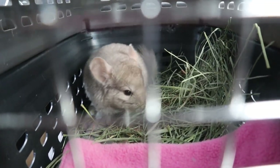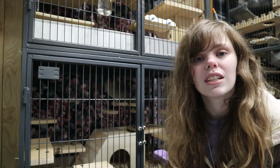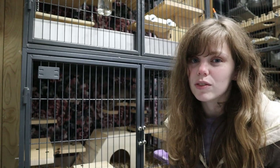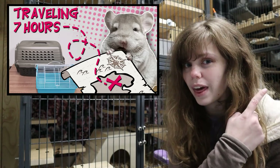So this is the chinchilla. If you guys are interested in learning how to travel with a chinchilla, I give you all of my tips and tricks on traveling long distances with your chinchilla, so check out that video.